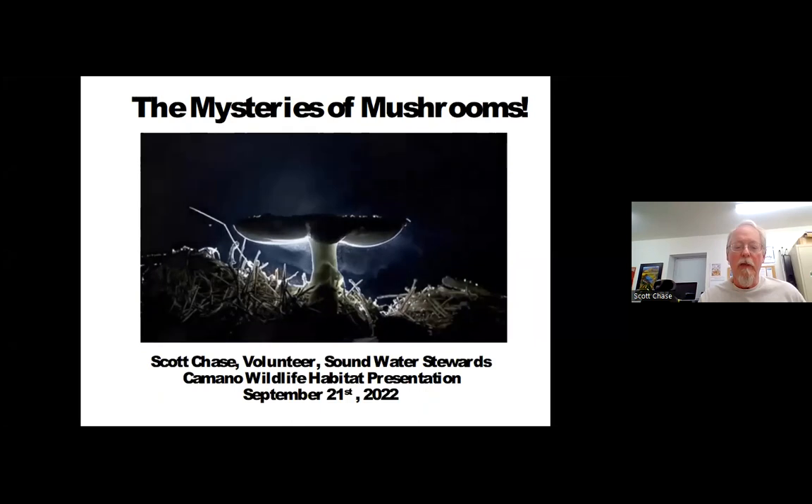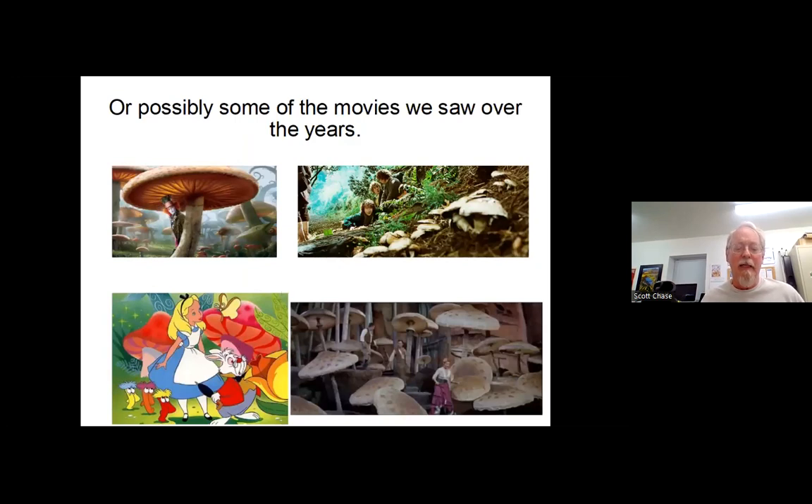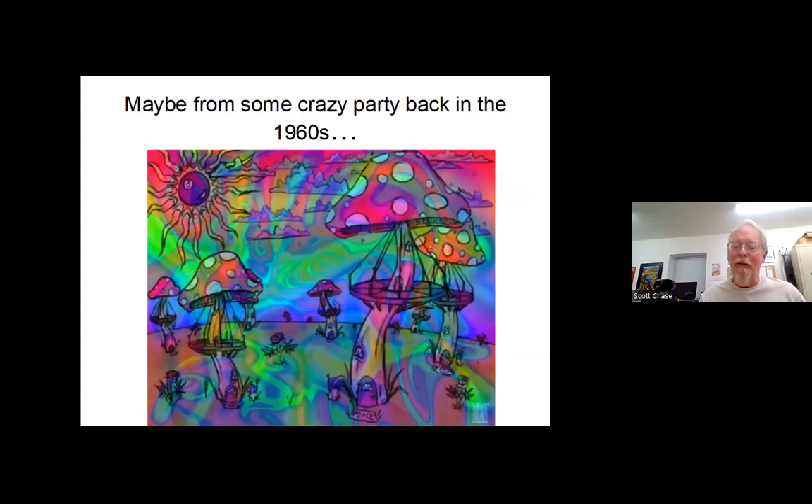Mushrooms have appeared in movies as well — anything with Alice in Wonderland, The Hobbit with scenes of eating mushrooms, and Journey to the Center of the Earth, the 1959 movie based on the Jules Verne novel. Maybe it was some party you went to back in the 60s where there were all sorts of mushrooms — just not ones being discussed tonight.